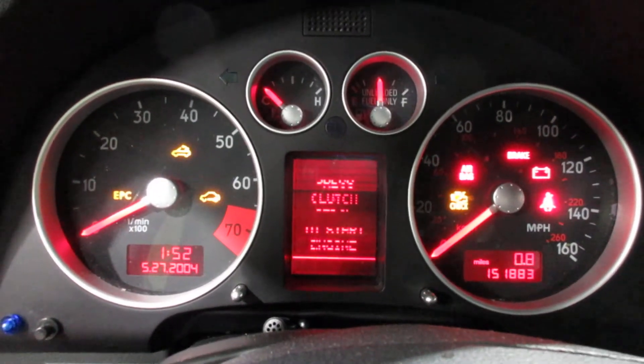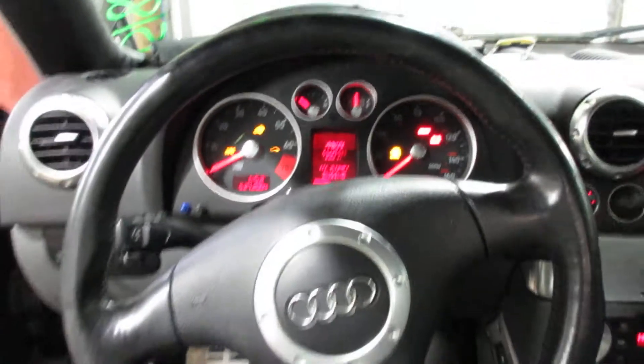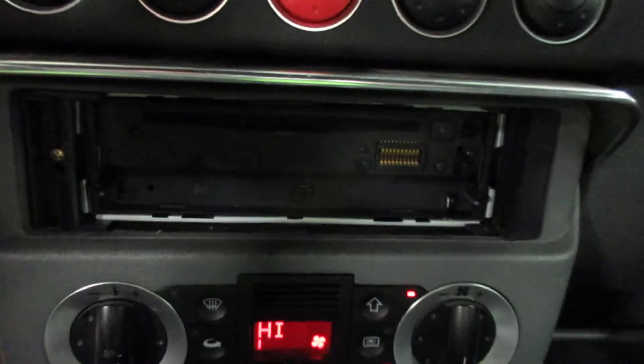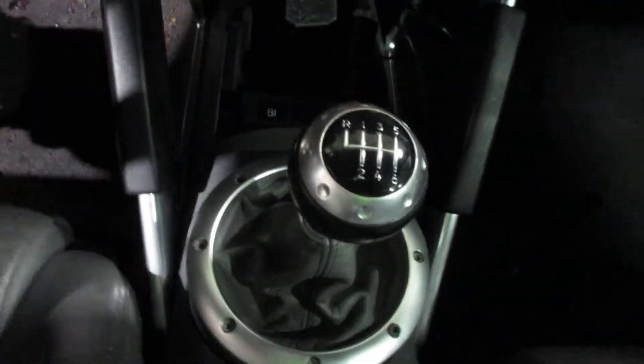This vehicle currently has 151,883 miles on the motor. Unfortunately, there's an aftermarket radio with no head unit. Temperature control is there. Manual transmission.